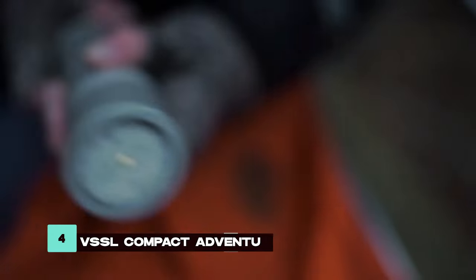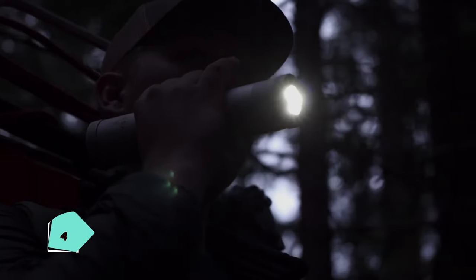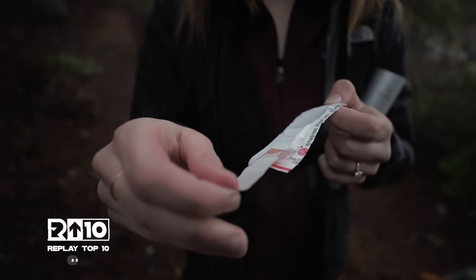The VSSL Compact Adventure Kit packs 70 essential survival tools into a waterproof and durable container. Designed for easy access and resilience in tough conditions, it provides comprehensive emergency safety equipment.